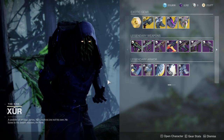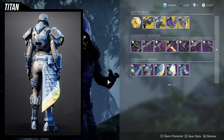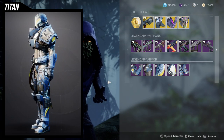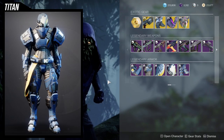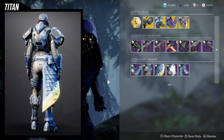As for the Titans, I think the chest piece, arms, and boots are probably the best pieces from this set. The helmet and the mark are just a little too meh — especially the mark, I think the mark's the weakest part. But the helmet you can still use.